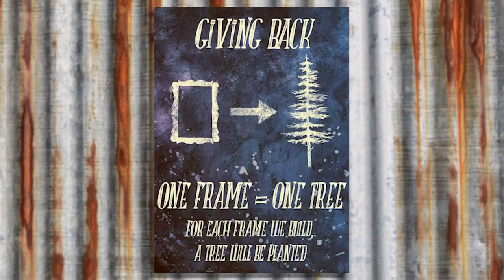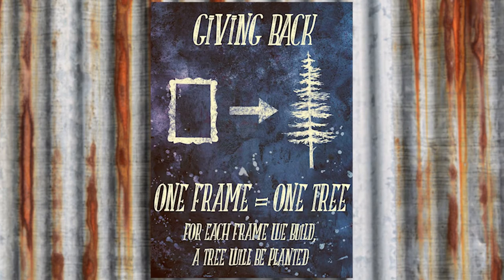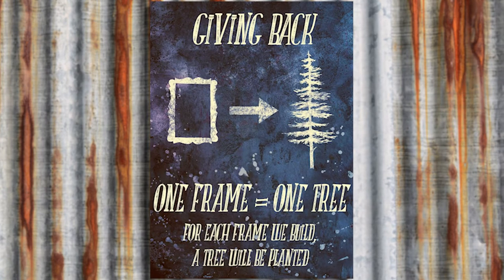How have you guys been involved with the community — tell us about your plant-a-tree program. For every frame we sell, we plant a tree through the National Forest Foundation. We've been doing that ever since we bought the business this year, and we've planted a lot. We want to make sure we're replenishing the materials we use — a large portion of what we do here is wood moldings, paper mats, and all of that. We just want to make sure we're giving back.